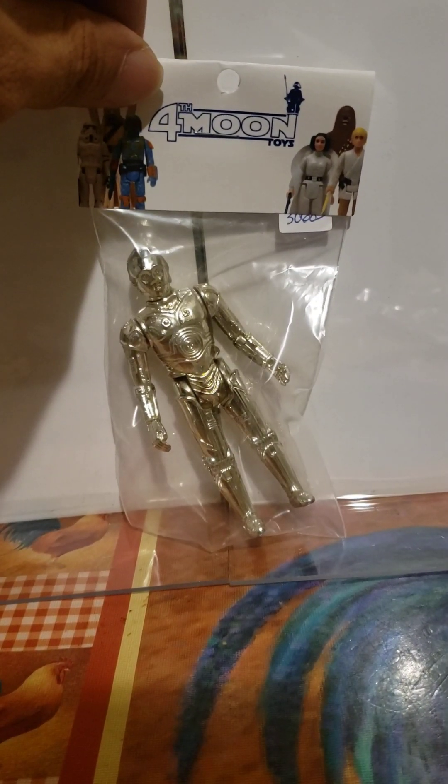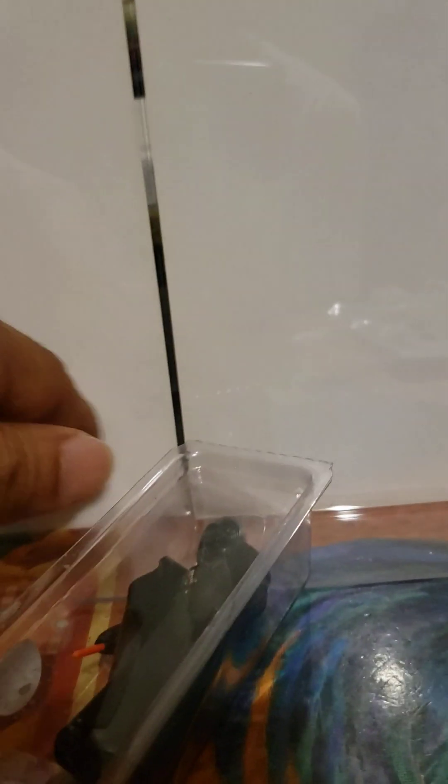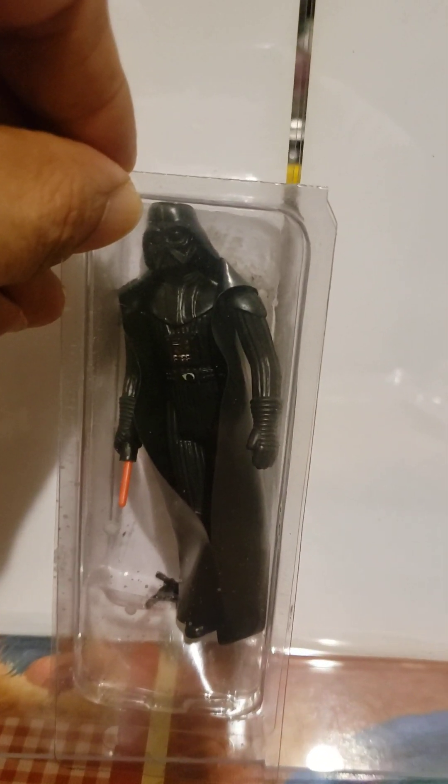Then you had the Darth Vader figure — he was one of the other original 12 figures that came out.